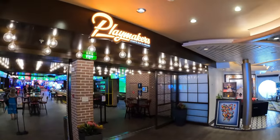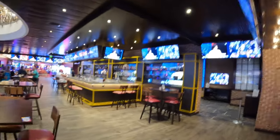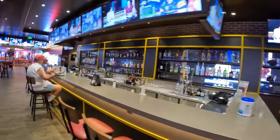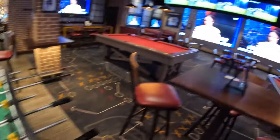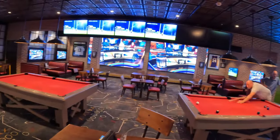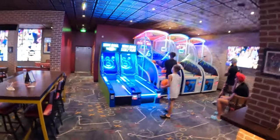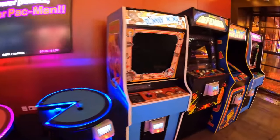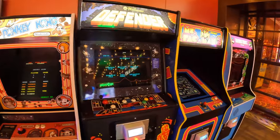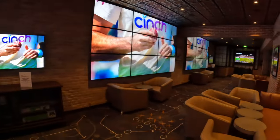One of my favorite spots on Freedom is Playmakers. Playmakers was added during the amplification program and is Royal's sports bar concept. Here you will find many TVs all tuned into sports events from around the world. There are a lot of games here to play, including pool, foosball, and retro arcade games. Beyond the drinks, don't miss the food — for a small charge you can get bar favorites like burgers, onion towers, nachos, and pig wings. You can also reserve an area for parties called the Owner's Box.